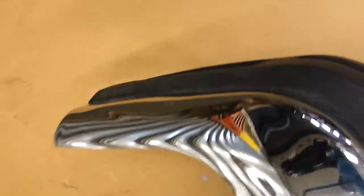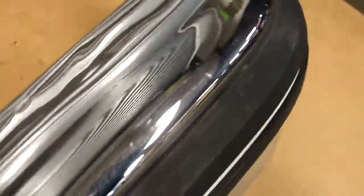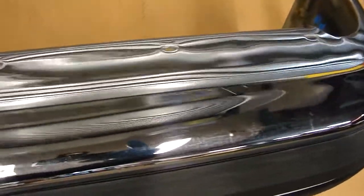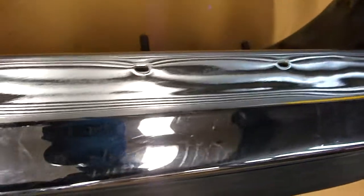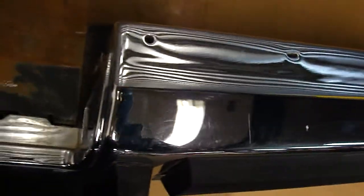Bear with me as I flip this up — this thing's a beast. And you have some light scratches, but a nice reflective shine.